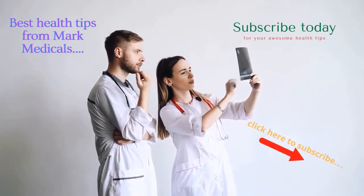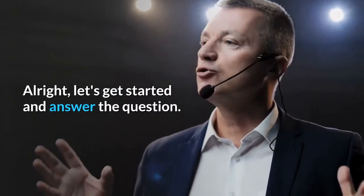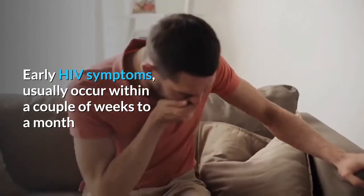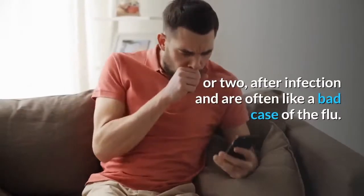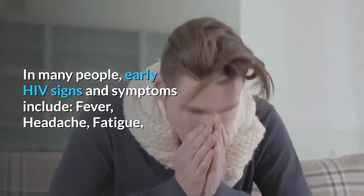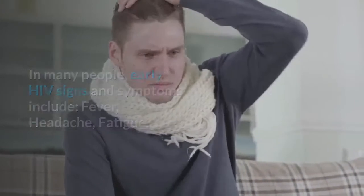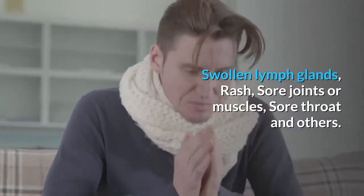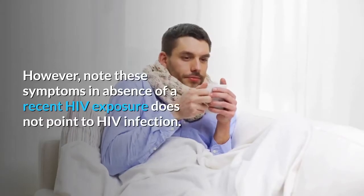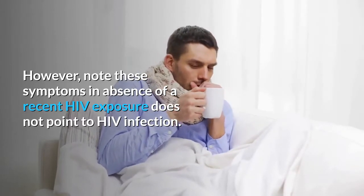All right, let's get started and answer the question. Early HIV symptoms usually occur within a couple of weeks to a month or two after infection, and are often like a bad case of the flu. In many people, early HIV signs and symptoms include fever, headache, fatigue, swollen lymph glands, rash, sore joints or muscles, sore throat, and others. However, note that these symptoms in the absence of a recent HIV exposure does not point to an HIV infection.